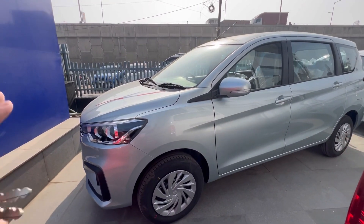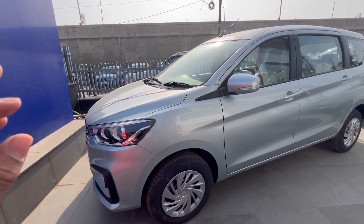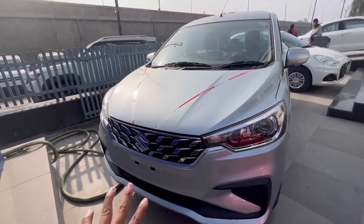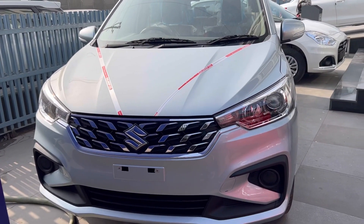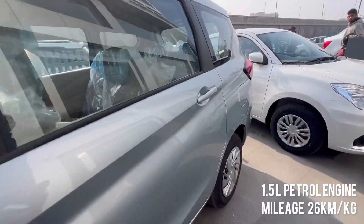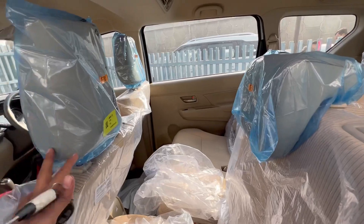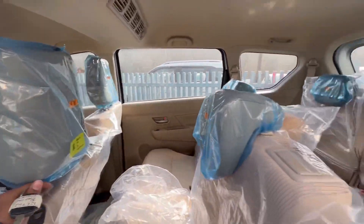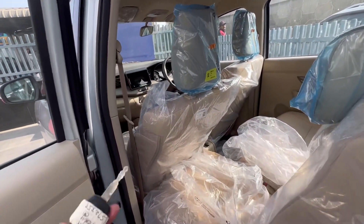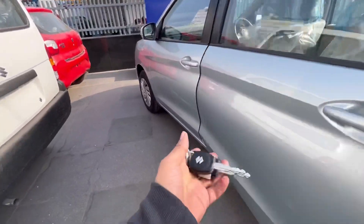यह मारुती अर्टिका VXI CNG 7-seater 2023 मॉडल है। इसका पूरा प्राइस हम लोग बताएंगे। मारुती की Grand Vitara में भी यह CNG देखने को मिल जाएगा — तो यह काफी अच्छी न्यूज़ है जो Grand Vitara लेने वाले थे उनके लिए।